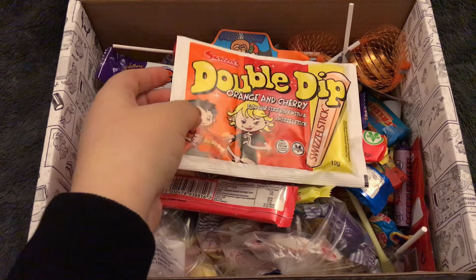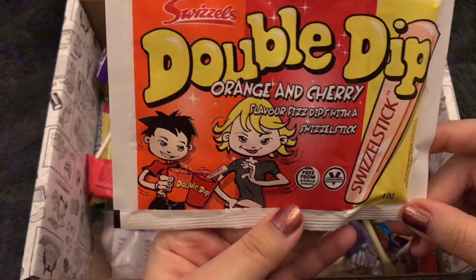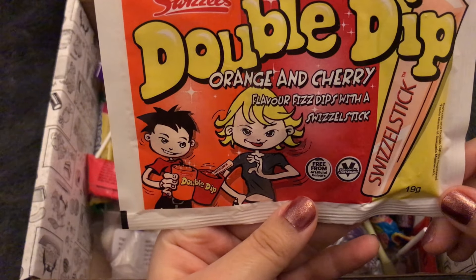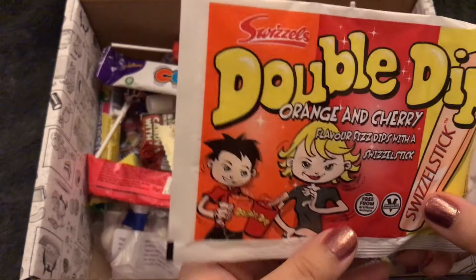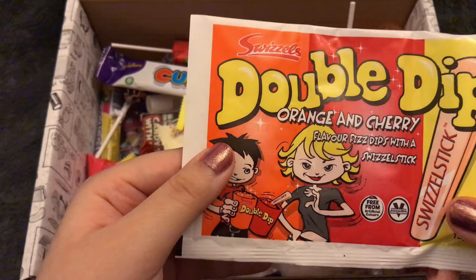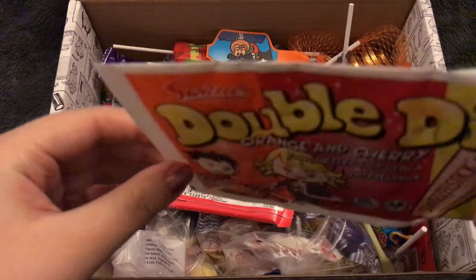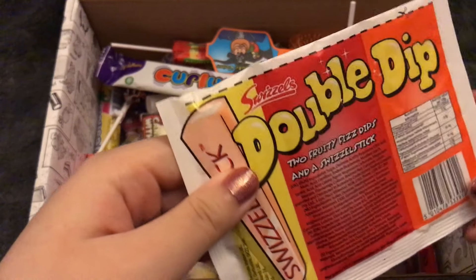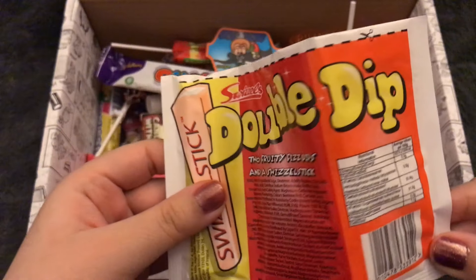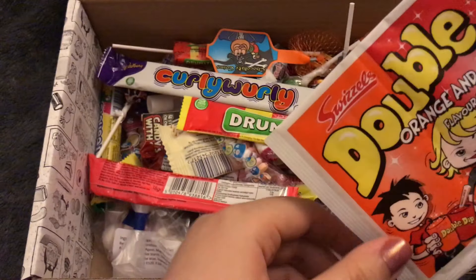Next we have Double Dip — orange and cherry flavor fizz tips with a swizzle stick. I've never had this particular brand of this, but in the US we have Fun Dip. I'm pretty sure this is the same thing as Fun Dip. It makes a terrible mess, but it's pretty good.